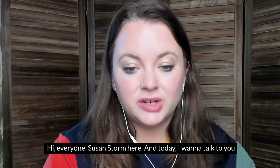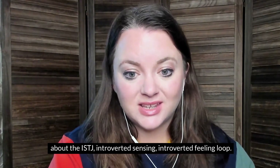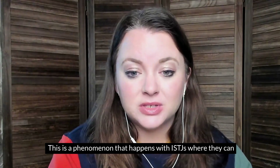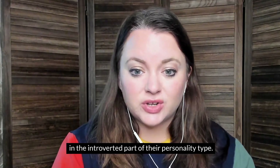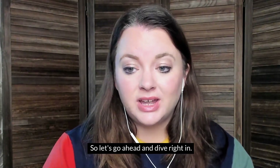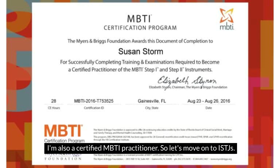Hi everyone, Susan Storm here, and today I want to talk to you about the ISTJ introverted sensing, introverted feeling loop. This is a phenomenon that happens with ISTJs where they can become more one-sided and imbalanced because they get stuck in the introverted part of their personality type. I'm the founder of psychologyjunkie.com, a blog about personality types, and I'm also a certified MBTI practitioner.